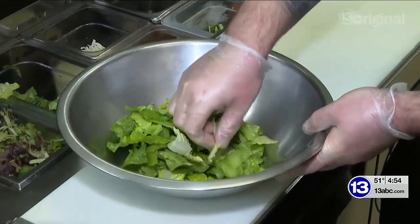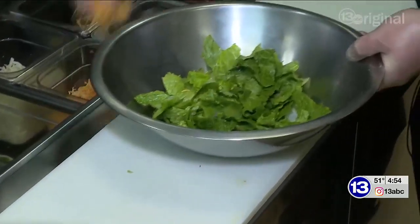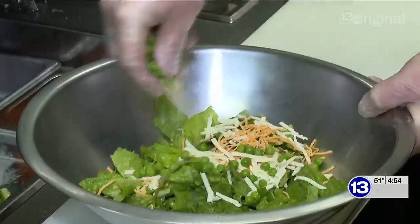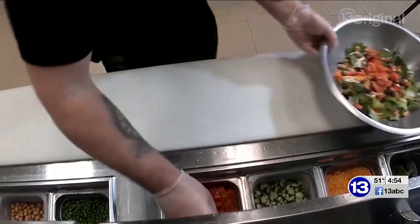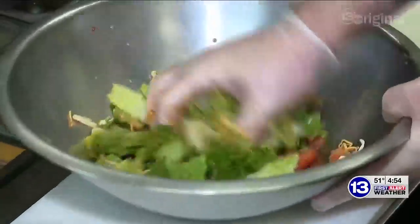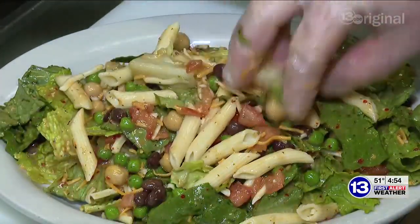So we got some romaine here. We get the heads in, freshly chopped them every morning. A little bit of cheddar, a little bit of Monterey Jack, and then we got some peas, some garbanzo beans, and some black beans, and a little bit of diced tomatoes. And then we actually toss it with a house-made dressing — it's kind of like a zesty Italian. Take a couple of rigatoni noodles here, and there we are. That's our Sunset Salad.